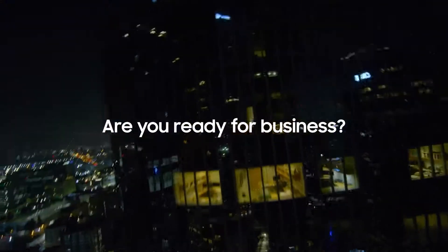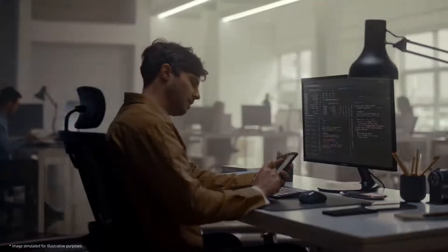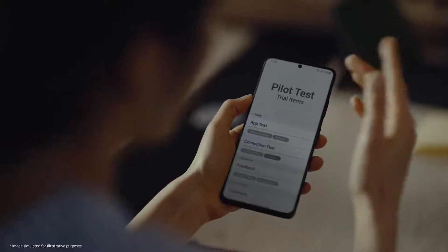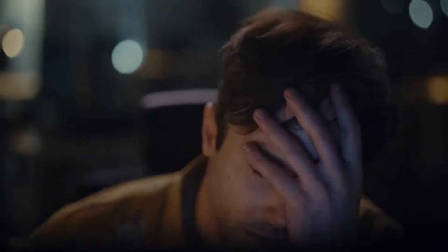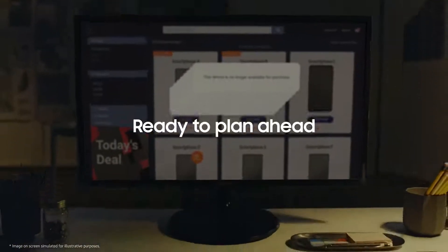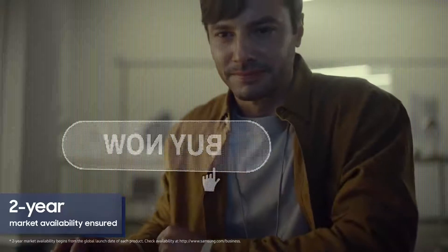Are you ready for business? Need some time to test the devices before making a bulk purchase? Finding it difficult to map out mid- and long-term purchase plans due to unpredictable product life cycles? Galaxy Enterprise Edition devices have a minimum 2 years of insured market availability to guarantee your business continuity.